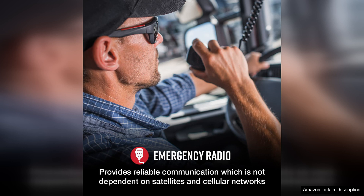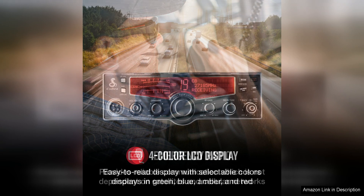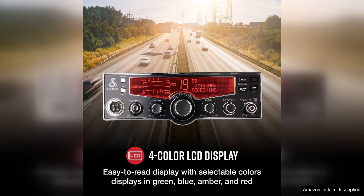In addition to its weather channels, the Cobra 29LX also offers a range of other useful features. The radio has a large, easy-to-read LCD display that shows channel information, signal strength and other important details.